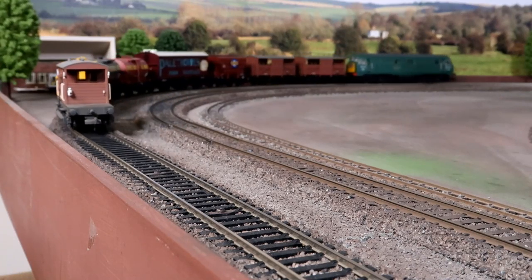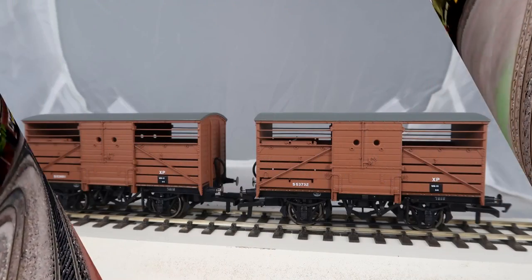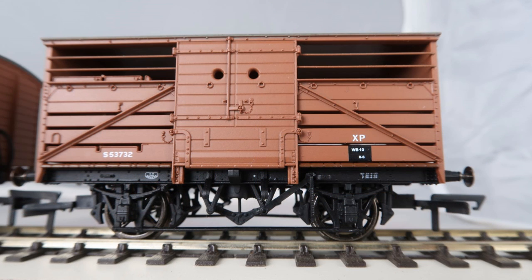Now, taking each vehicle in train order, we will take a close look at the models and discuss the real-life versions. British Rail 10-tonne Maunsell cattle wagons. These two vehicles from Hornby, catalogue numbers R6737 and R6737A, carry different running numbers.